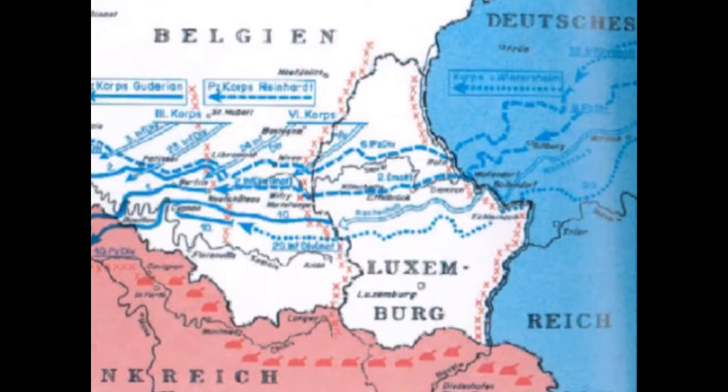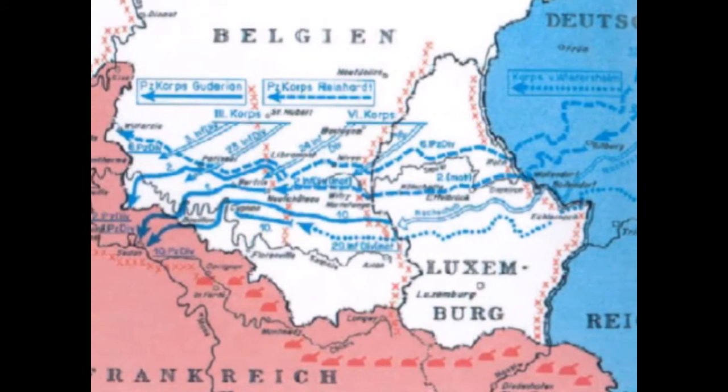Panzer Group Kleist was comprised of 41,140 motor vehicles moving through the Ardennes forest on a total of four roads. Such a large number of vehicles in such a small area of operation was a cause for German concern, since they could be spotted by Allied air reconnaissance.